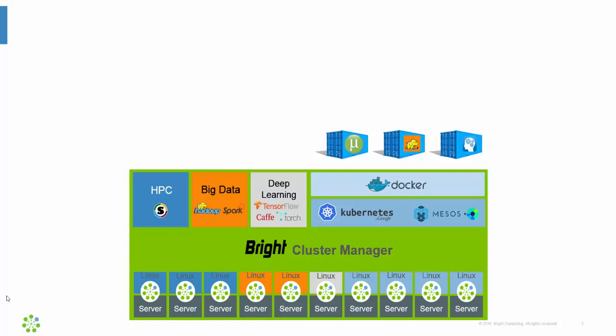Bright allows you to smoothly set up workload frameworks such as OpenStack, Hadoop, Spark, Kubernetes, Mesos, etc. And after they've been set up, we provide a management interface that allows administrators to monitor, health check, and control these workload frameworks. Bright allows you to mix different workload frameworks on the same cluster, which means you can use the same cluster for hosting containerized microservices and running HPC jobs simultaneously.